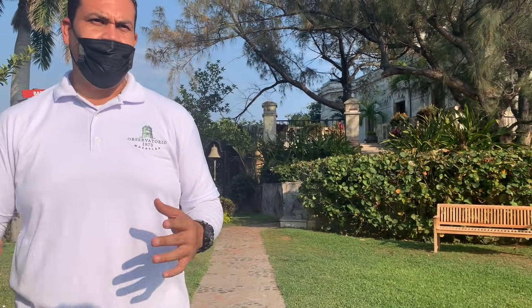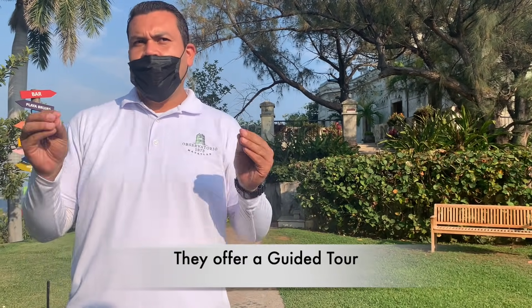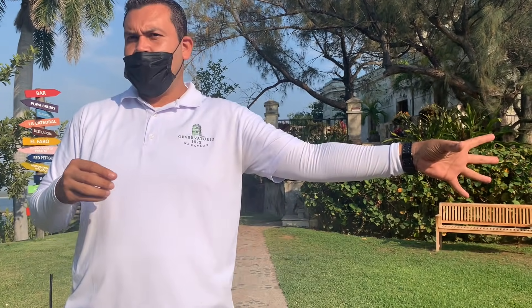I'm Carlos, I'm the guide here on this property. I'll explain everything a little bit more than what you see in the video, and I'll increase the information about the history of Mazatlan, specifically about the observatory.